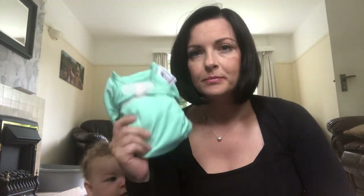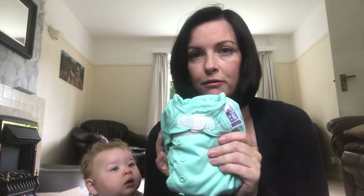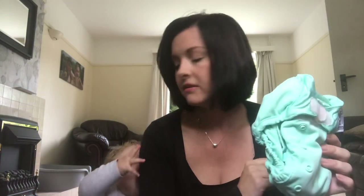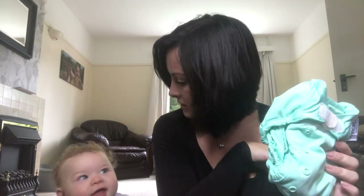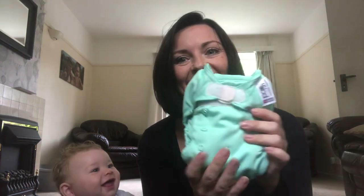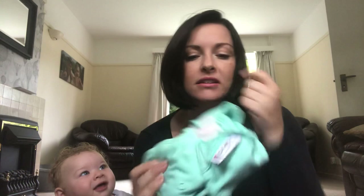So the Close nappies — this one is the microfibre one, which I thought when we got it was a nighttime nappy, but it's not. It's just a regular nappy; it's just a different material that they use.